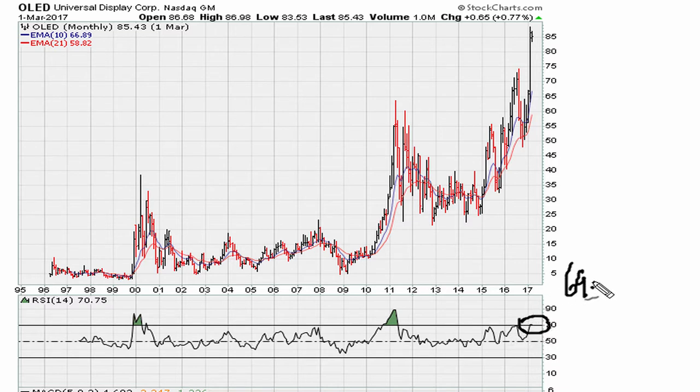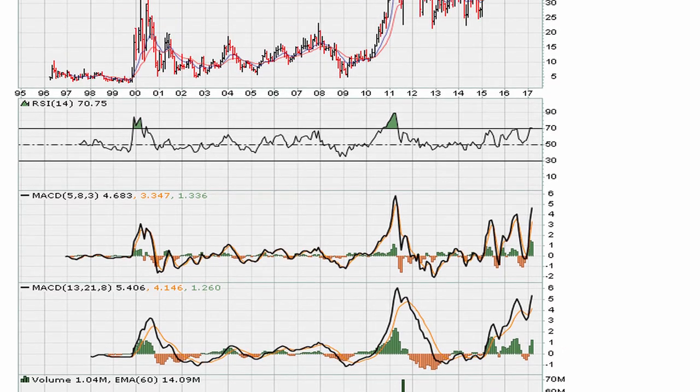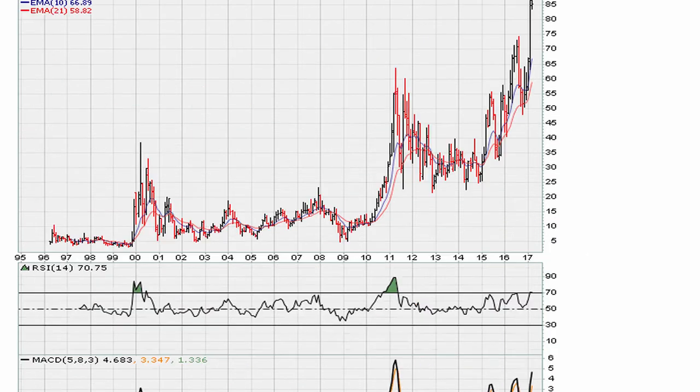RSI was above 69.1 on the monthly, and we can see that the MACDs were also acting bullish. The MACD was moving to three-year highs, and the other MACD was also moving to three-year highs. So you had RSI above 69.1 and MACDs trading at three-year highs — what is called the ultimate mother breakout.